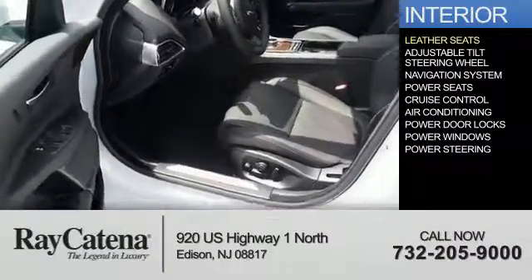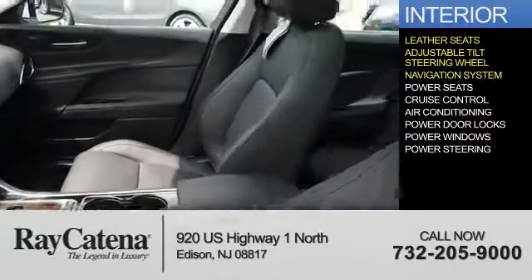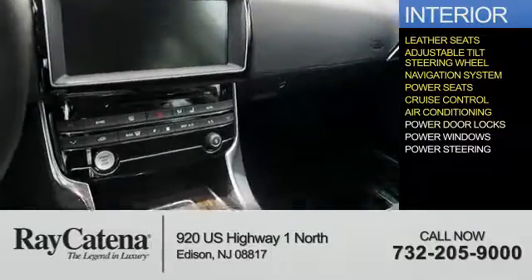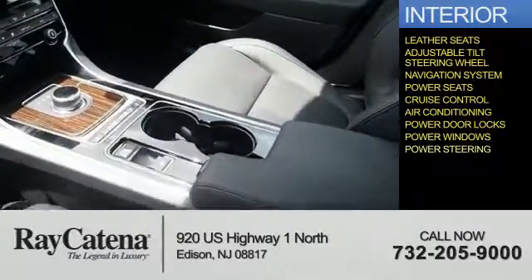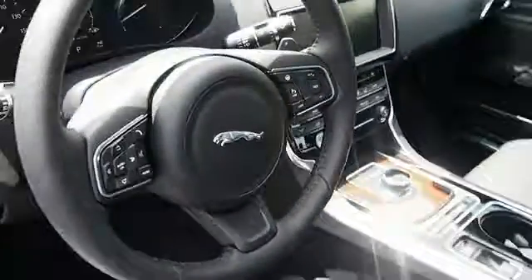Inside you'll find leather seats, an adjustable tilt steering wheel, a navigation system, power seats, cruise control, air conditioning, power door locks, power windows, power steering. Great quality at a great price. Call or click to contact us today.